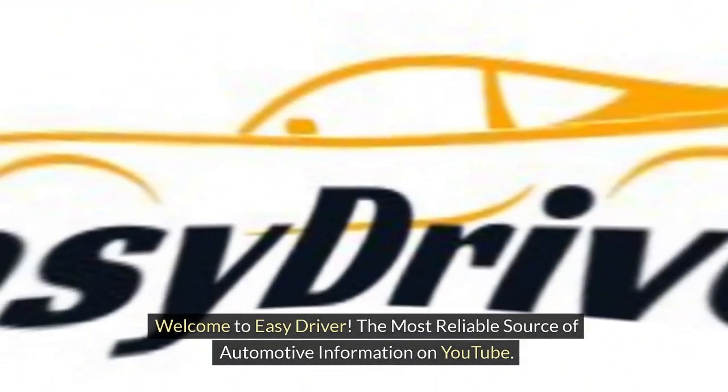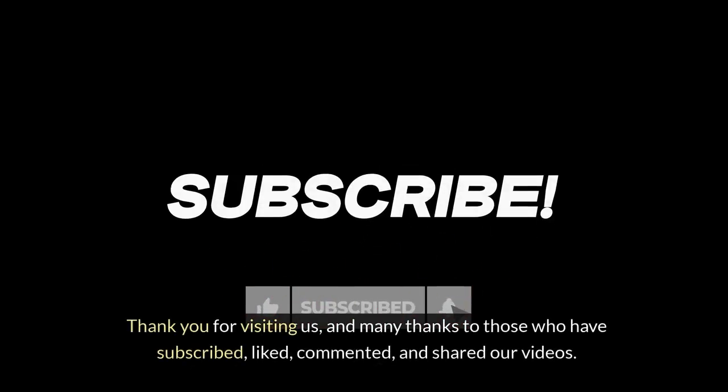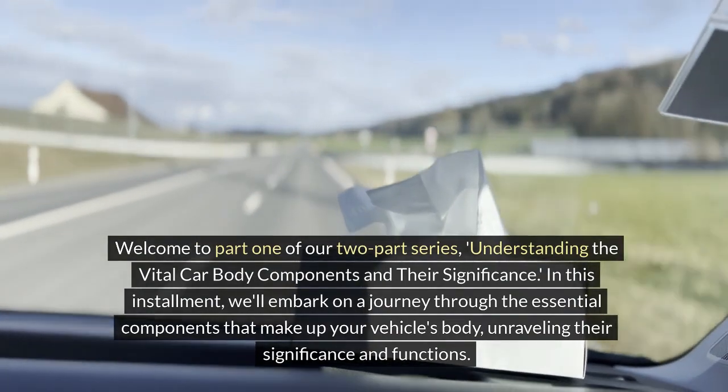Welcome to Easy Driver, the most reliable source of automotive information on YouTube. Thank you for visiting us, and many thanks to those who have subscribed, liked, commented, and shared our videos. Welcome to part one of our two-part series: Understanding the Vital Car Body Components and Their Significance.